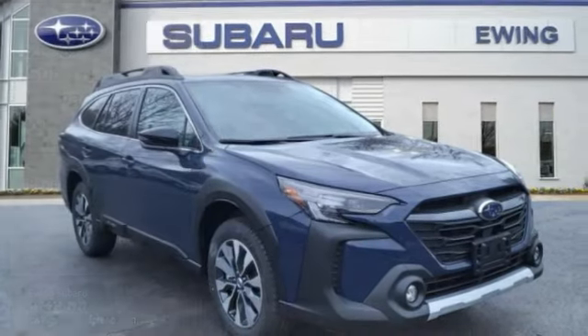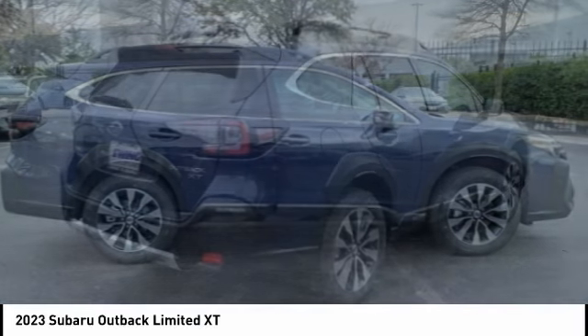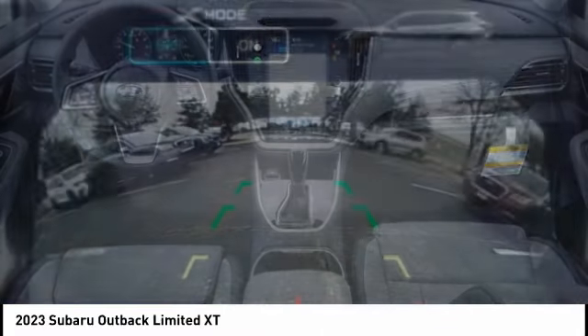Looking for the right vehicle? Check out the 2023 Outback. Take the go-anywhere capability of all-wheel drive and plenty of room for cargo and companions, and you've got the Subaru Outback. Let the adventure begin.